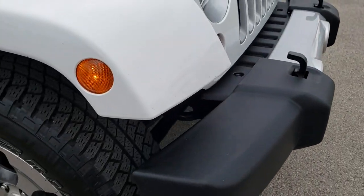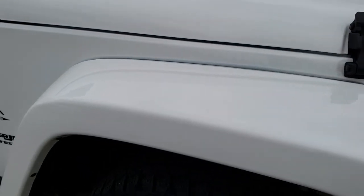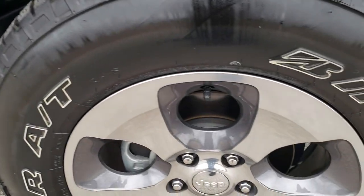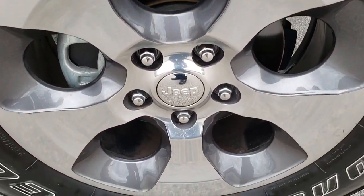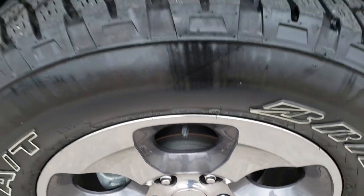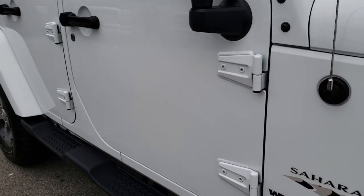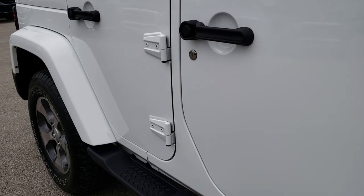No dents, dings, or cracks on that front bumper. Passenger side fender is in really nice shape. Passenger side rim — no scuffs or scrapes on that. As you go down this side of the vehicle you can see just how clean the body is, how reflective and mirror-like that paint is.